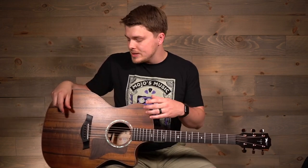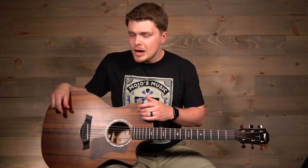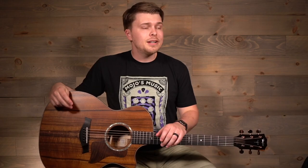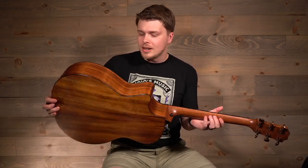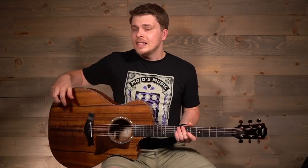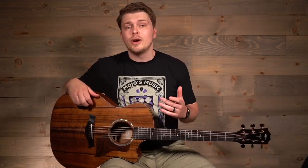The first thing you probably notice is the first thing I noticed, which is that the soundboard on the top of this guitar is made of a darker wood. Typically we see something like cedar or spruce which has a more pale color to it, and this one is just as dark as the back and sides. That's because it's all the same tonewood.